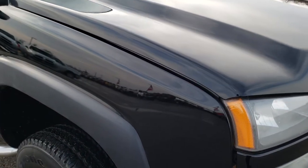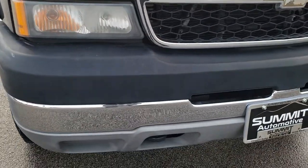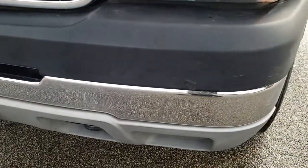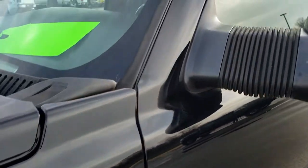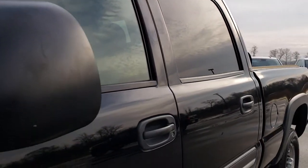This truck has the 6.6 liter Duramax diesel with the LLY motor, which pumps out 310 horsepower. From this HD video you will be able to tell that for the age and miles on this truck, it is in exceptionally nice shape all the way around, inside and out.